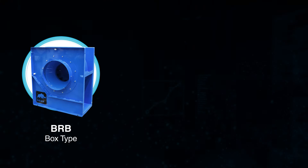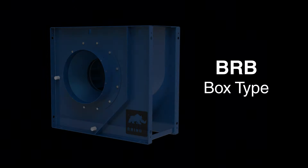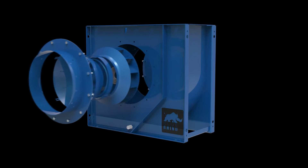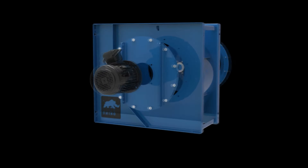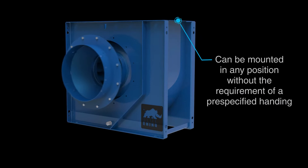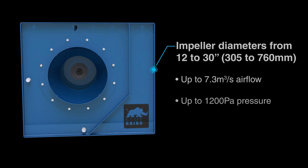The Blue Rhino comes in three ranges. The BRB box type includes a compact and multi-directional design. It allows for mounting in any position without the requirement of a pre-specified handing. The BRB is available in impeller diameters from 12 to 30 inches.